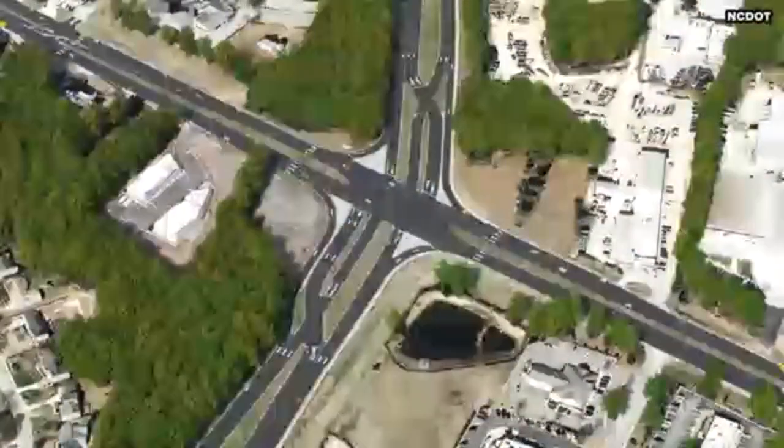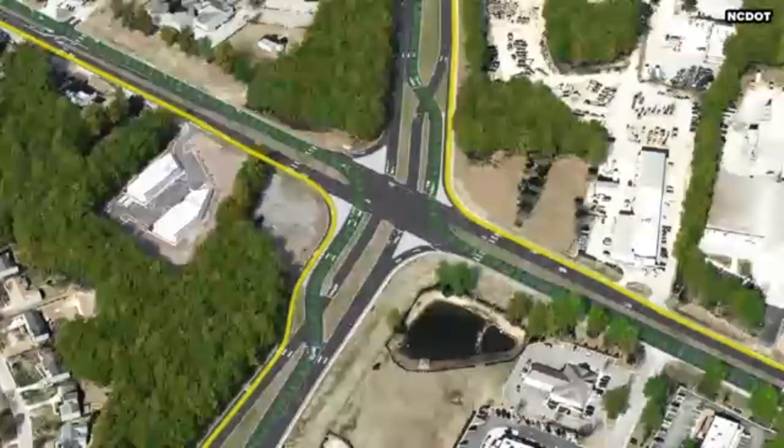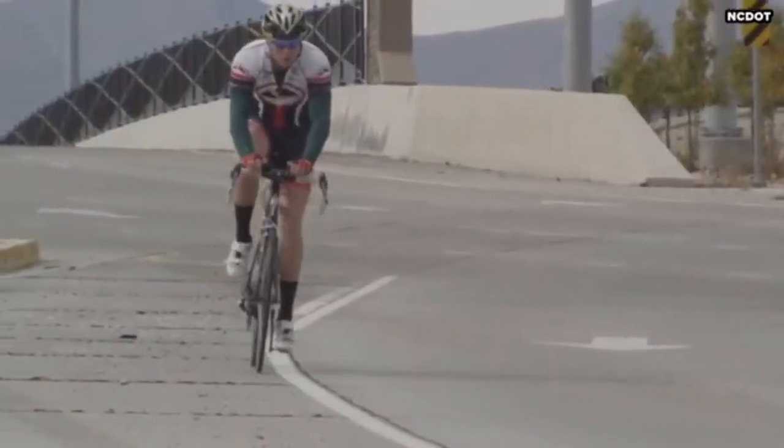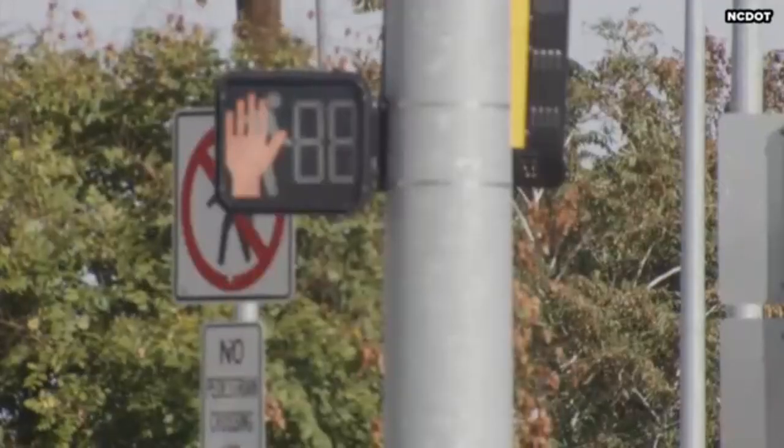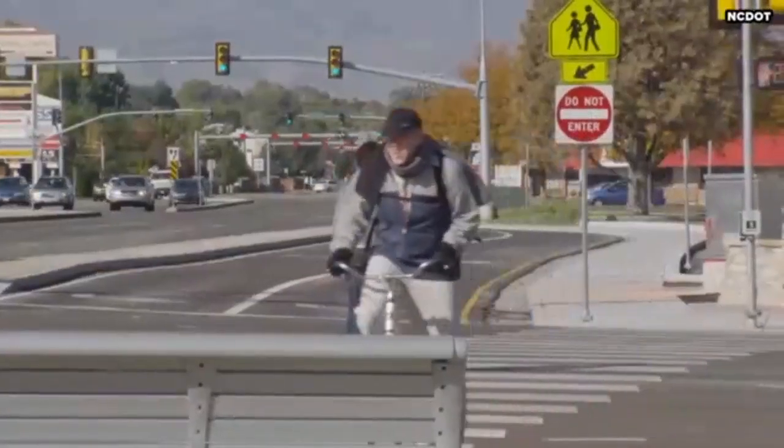Right turn movements from side streets occur on the outside of the displaced main street left turning traffic. Bicycles and pedestrians navigate continuous flow intersections by using pedestrian signals and pavement markings across the main intersection.